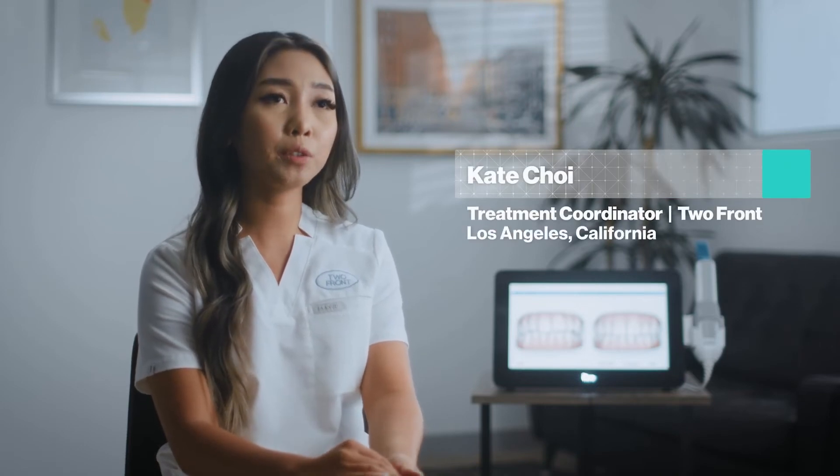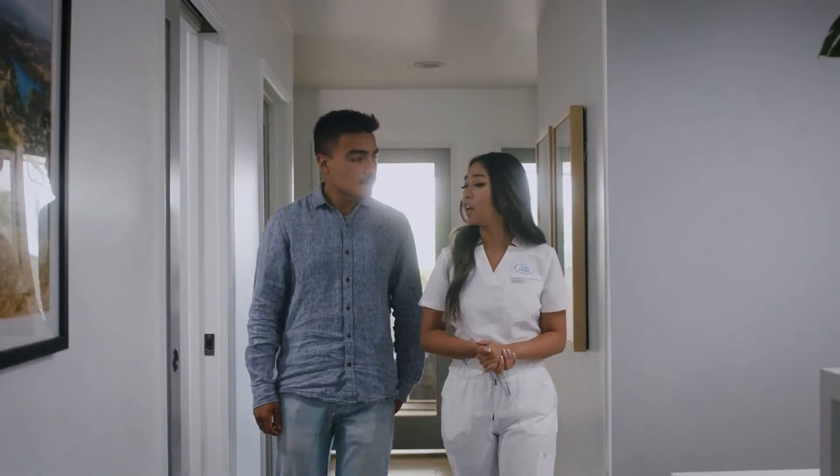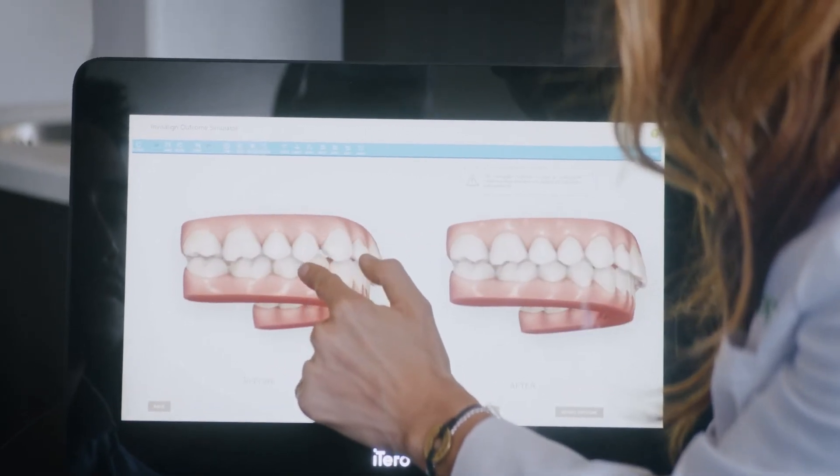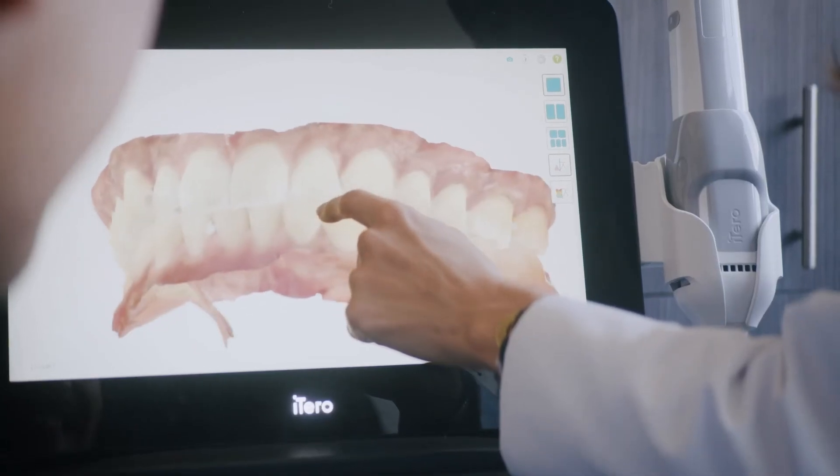As a treatment coordinator, I use the iTero scanner to present my treatment plans to the patient. The Invisalign Outcome Simulator actually shows the before and after treatment. This just gives them that wow effect, and gives them the idea that it's possible to achieve their perfect smile by doing the orthodontic treatment. It gives patients a view of what their teeth look like, and it actually educates them and helps them feel more at ease in the dental chair.